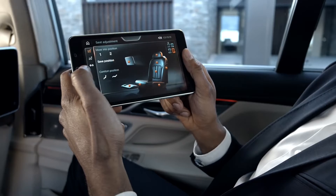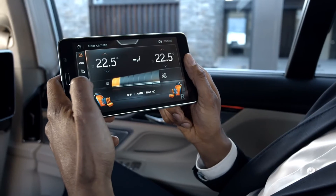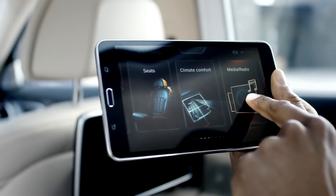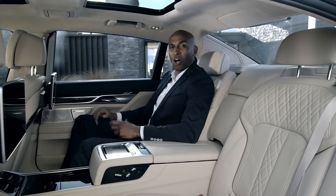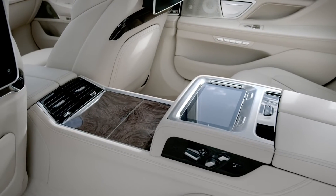You wish to relax? Change the seat position, the interior lights, or operate the air conditioning. You can also operate entertainment options and then check your messages. All in all, you have 24 different functions at your command with BMW Touch Command.